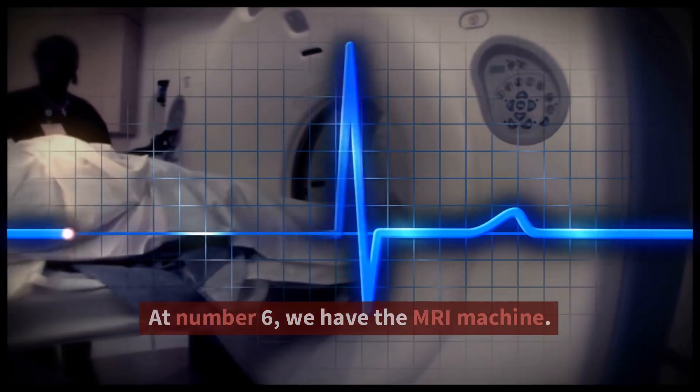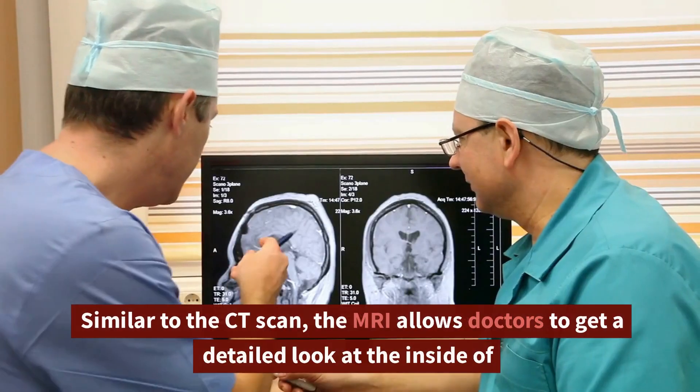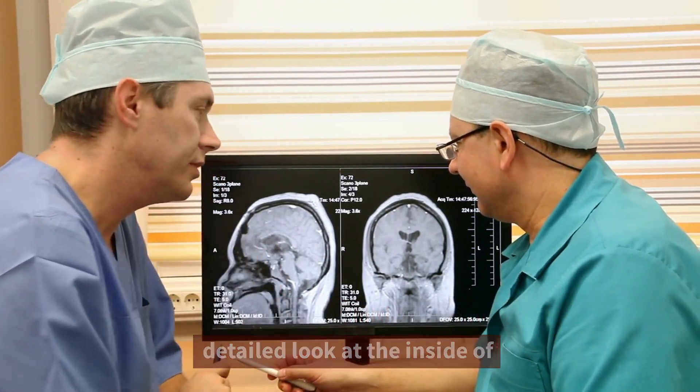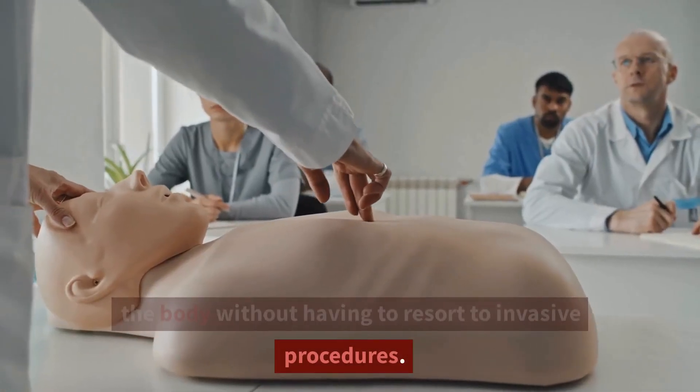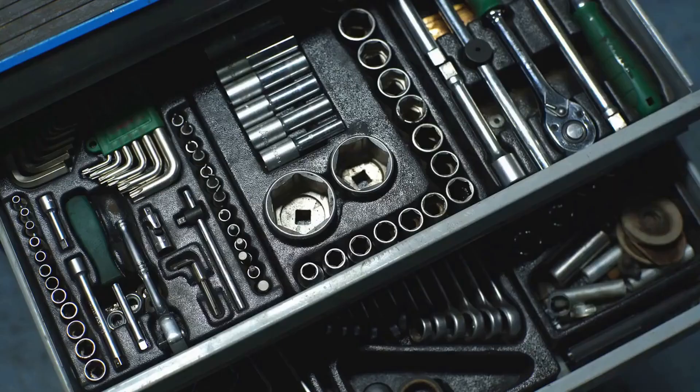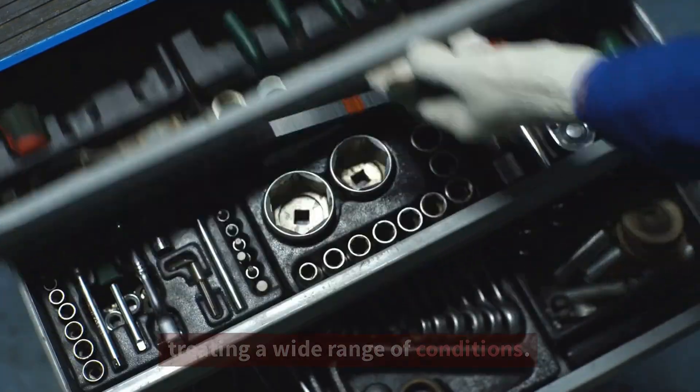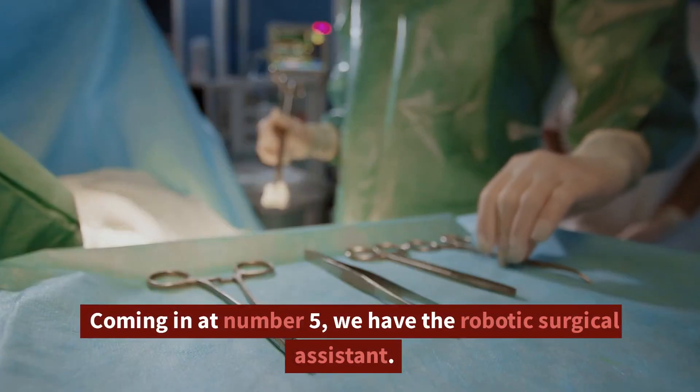At number 6, we have the MRI machine. Similar to the CT scan, the MRI allows doctors to get a detailed look at the inside of the body without having to resort to invasive procedures. It's an incredibly valuable tool for diagnosing and treating a wide range of conditions.